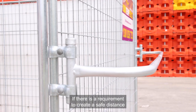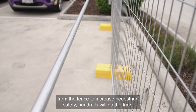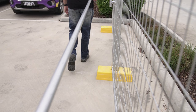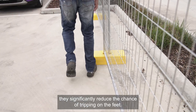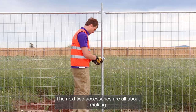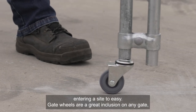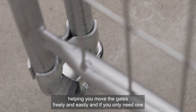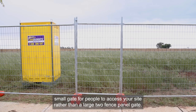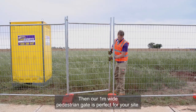If there's a requirement to create a safe distance from the fence to increase pedestrian safety, handrails will do the trick. Not only do they provide a physical barrier to prevent people from walking close to the fence, they significantly reduce the chance of tripping on the feet. They're great for public areas where there's a lot of foot traffic. Gate wheels are a great inclusion on any gate, helping you move the gates freely and easily. And if you only need one small gate for people to access your site, our one metre wide pedestrian gate is perfect.